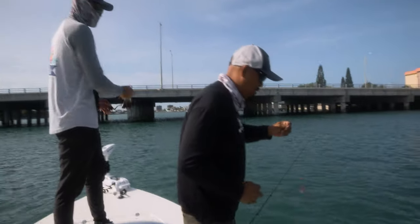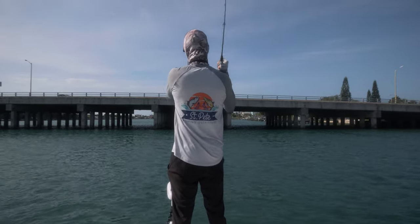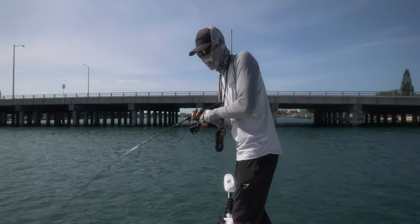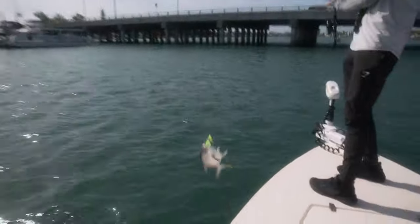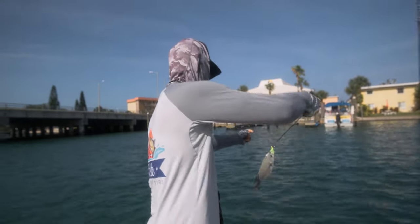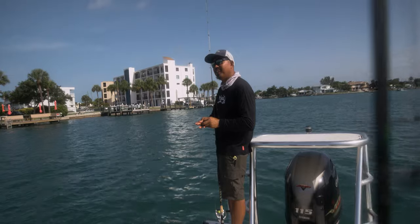Seems like this has been the theme lately — Pompano in the morning and then greenbacks on the flats catching snook, redfish, trout. Pompano! Whoa! Barely keeper, man. He's small again. That's a small one, pal. Maybe it's like catching six to one keeper.